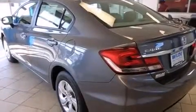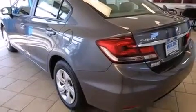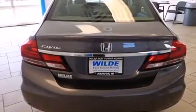Full power accessories, a rear window defroster, an anti-lock braking system, tinted glass, and air conditioning.